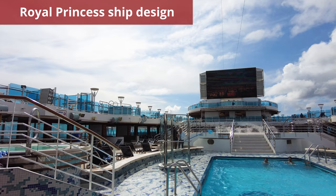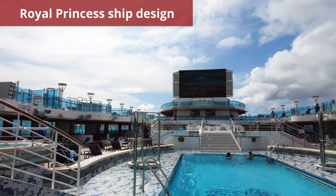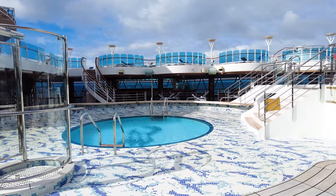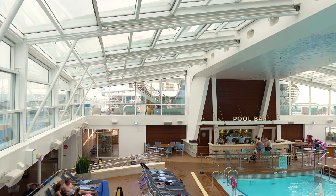I was taken aback by the design of the Royal Princess, and not in a good way. Generally speaking, if a cruise line plans for a ship to sail in cold weather destinations, they will design the ship to offer the most comfort in chilly temperatures. It's common to see ships with ample indoor spaces cruising to Alaska.